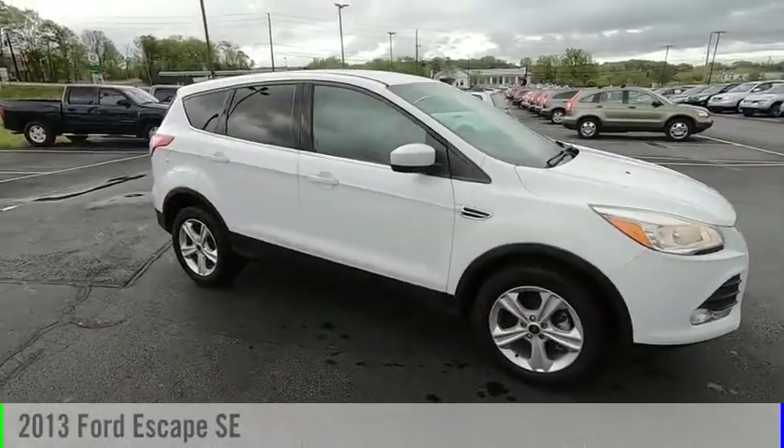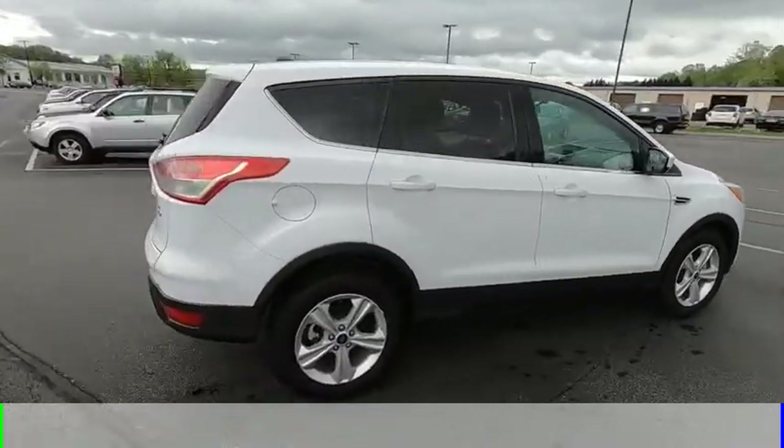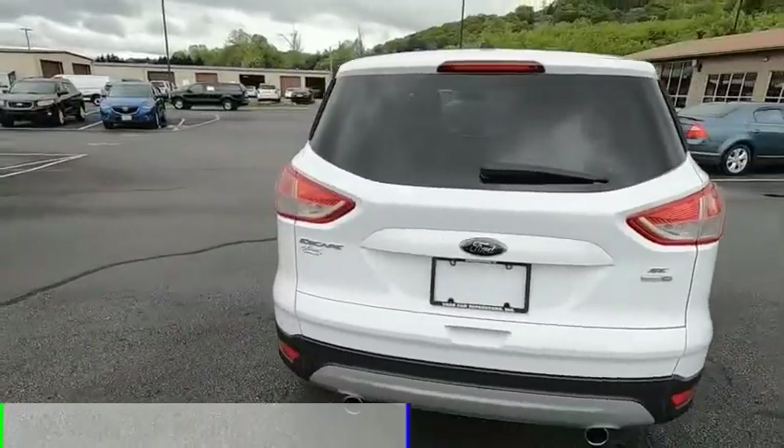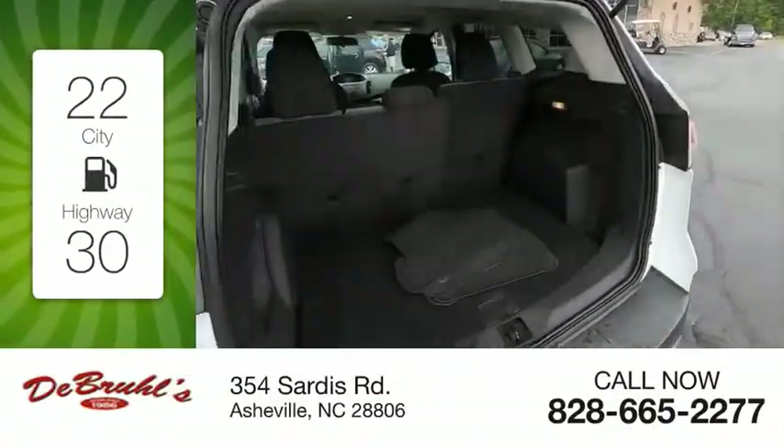Make a great choice today with the 2013 Escape. This vehicle is powered by an all-wheel drive, four-cylinder, 1.6-liter engine. Great fuel efficiency saves you money by requiring fewer trips to the gas station.